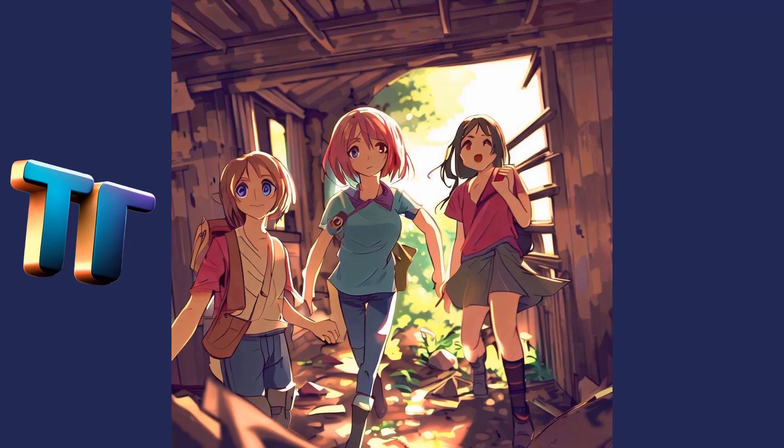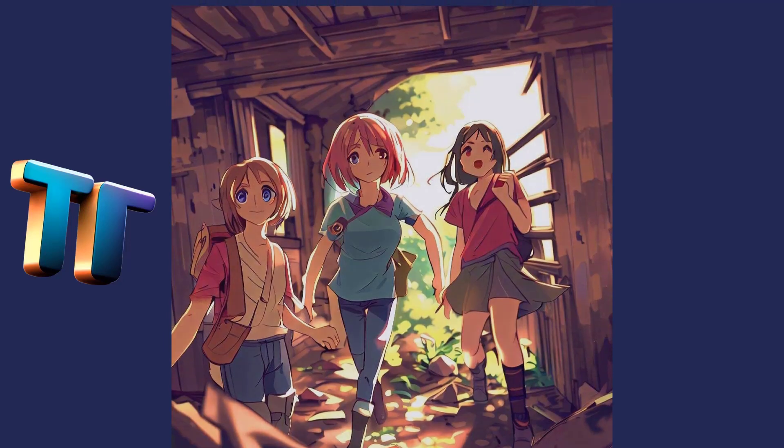Sarah pressed her hand against the wall and felt the rough texture of the wood. She could smell the musty scent of damp and decay. As they explored, Sarah's friend Jake suddenly stopped. 'Did you guys hear that?' he whispered. They all listened intently, but all they could hear was the sound of their own breathing. They continued on, but Sarah couldn't shake the feeling that something was off. She kept looking over her shoulder, as if expecting to see something lurking in the shadows.